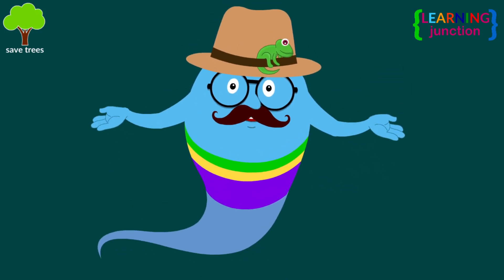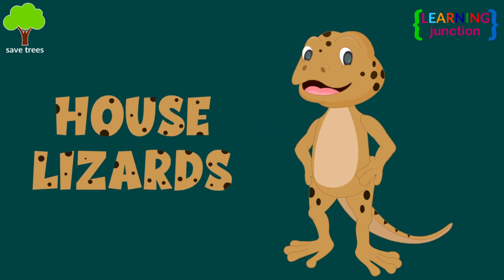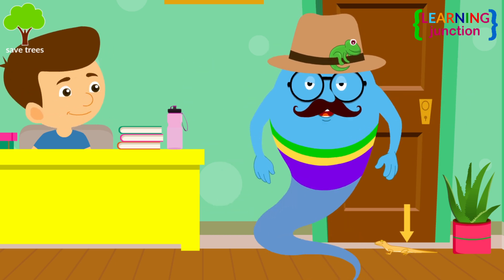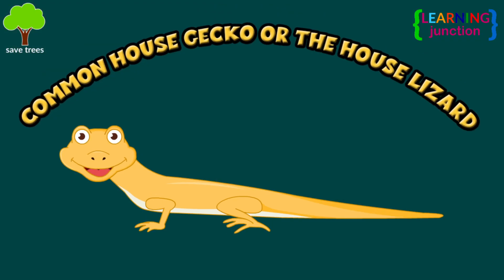Hello friends! Today we will learn about house lizards. You are studying here. See, there is a lizard! It is usual for any house to have the common house gecko or the house lizard roaming around.